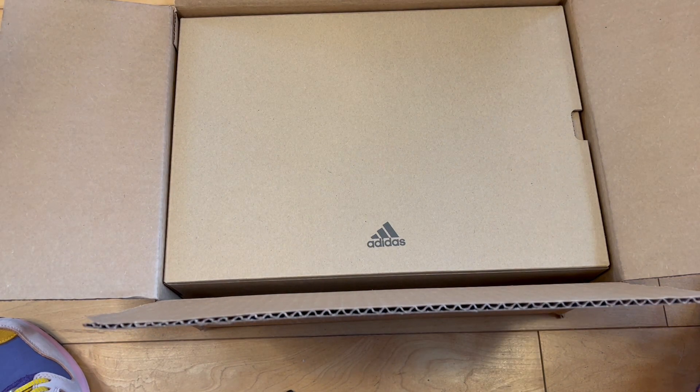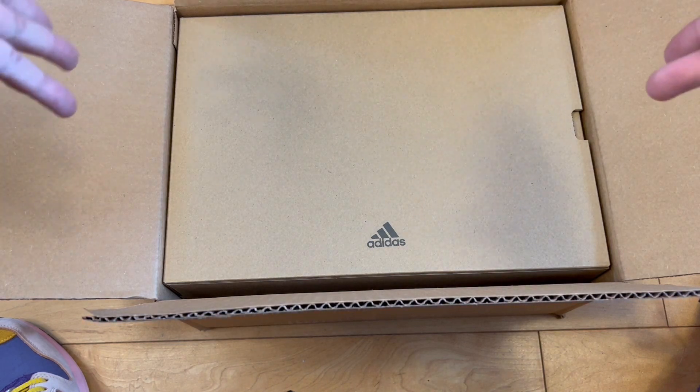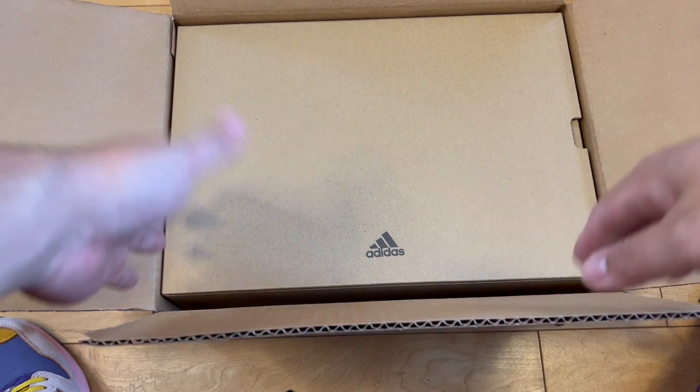Usually I get a pair — a new colorway, new slide, new foam run, or whatever — and I feel obligated to get some value out of receiving them by making a video to show those who might be interested what they look like.